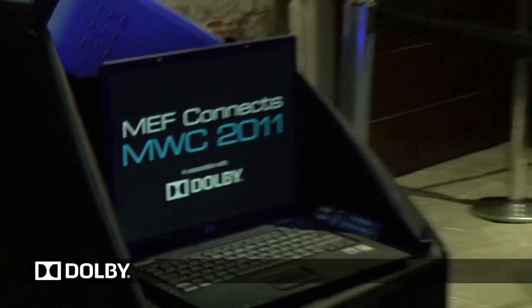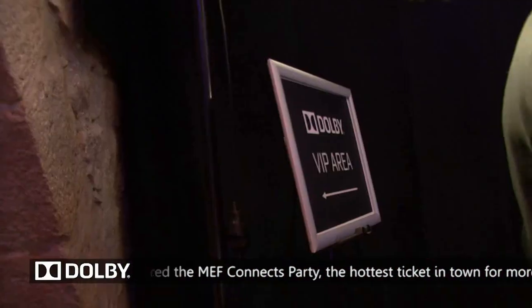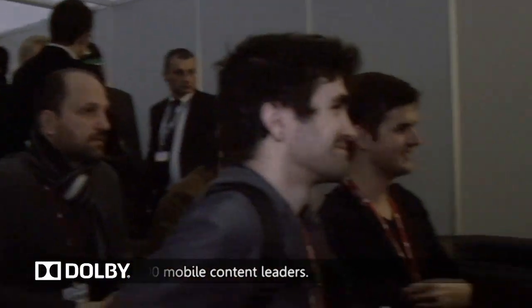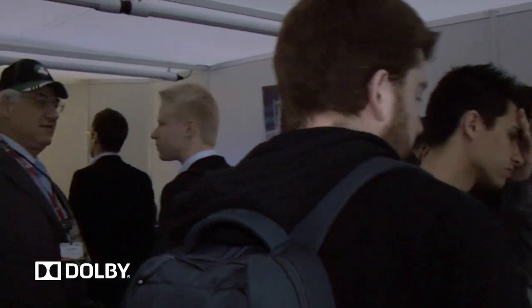The day goes on outside the show floor. In the evenings we sponsored the MEF Connects party — definitely the best ticket in town and an opportunity for us to entertain the whole community involved in mobile content. In the mornings we hosted a breakfast where we invited journalists and other VIPs to come and share a cup of coffee, a croissant and a chat about future plans for Dolby.